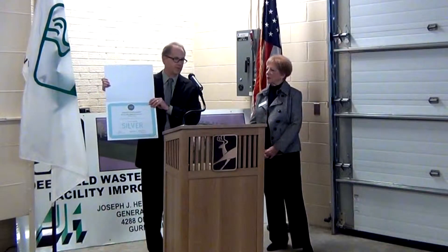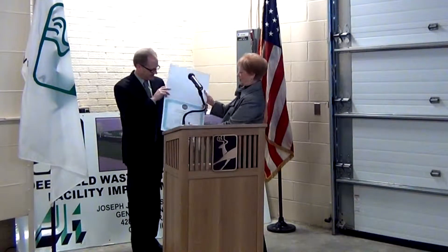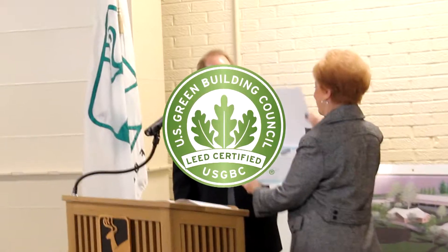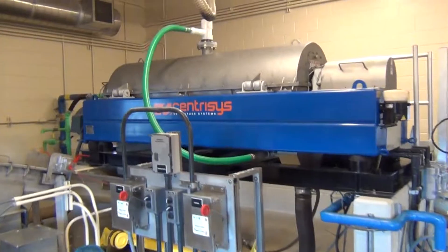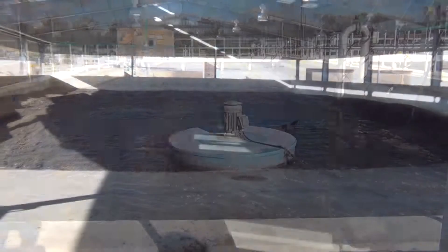Recently, the Administration Building was certified as a Leadership in Energy and Environmental Design, also known as LEED-certified Silver Building, by the U.S. Green Building Council.